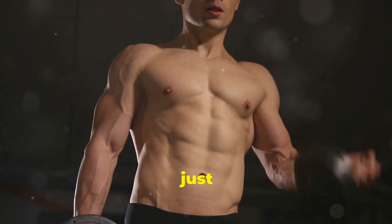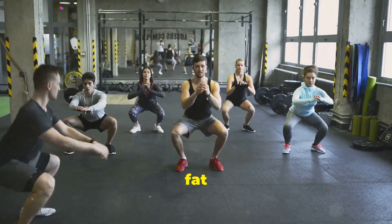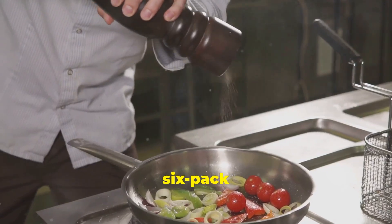Unveiling those abs is more than just crunches. Everyone has abdominal muscles — they're just hiding under a layer of fat for most of us. Want to see them? You've got to burn that fat away. That's where diet comes in. It's the key to unlocking those six-pack abs.